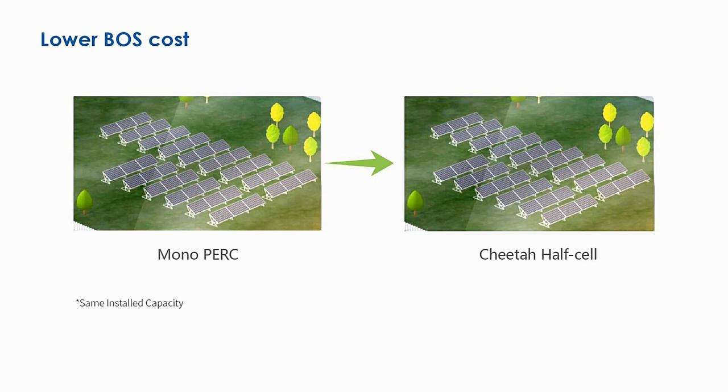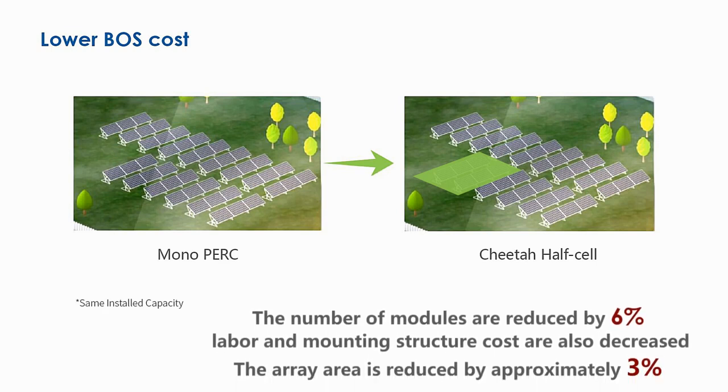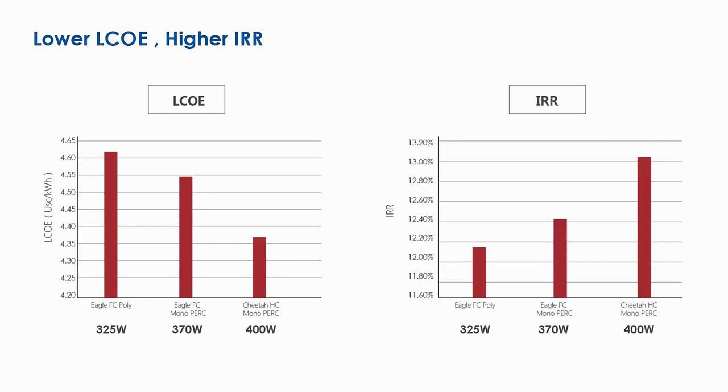Cheetah solution generates significant BOS savings for utility scale PV projects, because the number of modules for a given peak power is reduced by 6% and the area needed for the PV array is reduced by approximately 3%. Thus labor cost, mounting structure amounts, and land occupation costs are also decreased proportionally.